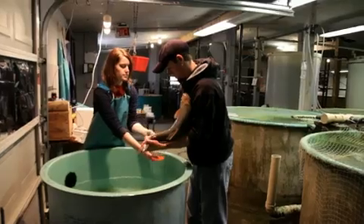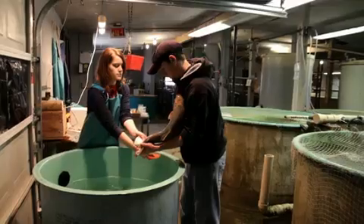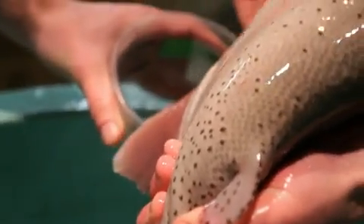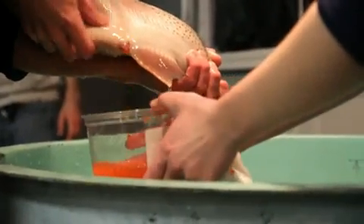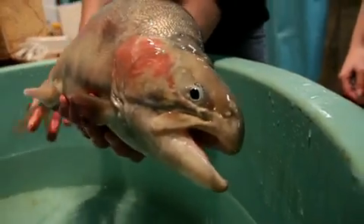At Terry Bradley's lab on East Farm, a group of graduate students are spawning rainbow trout. But these are not your average trout. Myostatin in humans and mammals has been shown to regulate muscle growth. The question is, what does it do in fish?